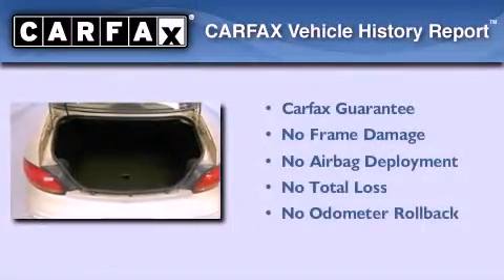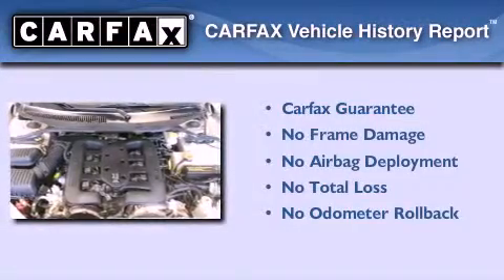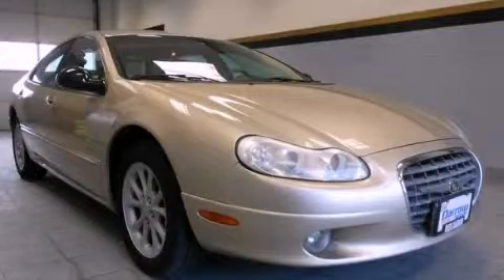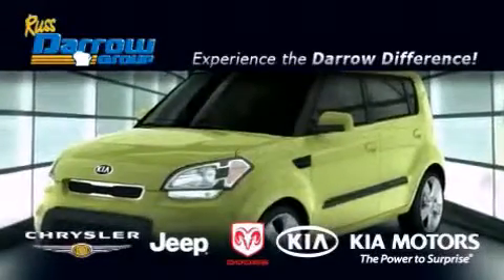Not to mention that this Chrysler qualifies for the Carfax buy-back guarantee. Contact us today and schedule your opportunity to see this vehicle in person. Get the Darrell difference today, only at Russ Darrell Kia Chrysler Jeep Dodge Madison.